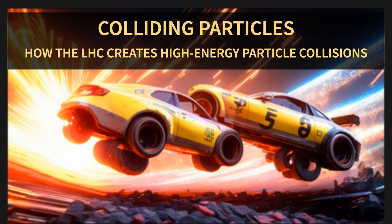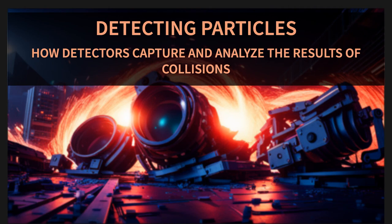Now for the main event: the collisions. The LHC takes two beams of protons and smashes them together head-on. It's like a demolition derby but on a subatomic level. The energy from these collisions is so intense that it creates new particles, giving us a glimpse into the fundamental fabric of the universe.